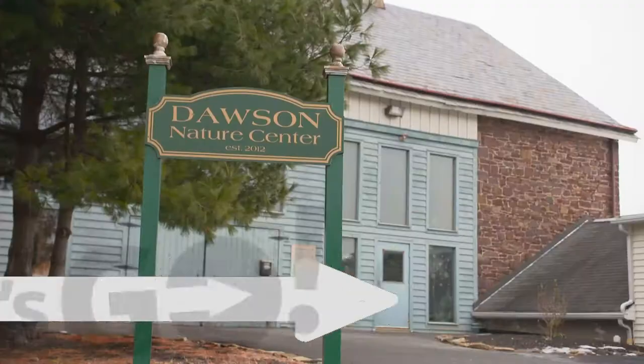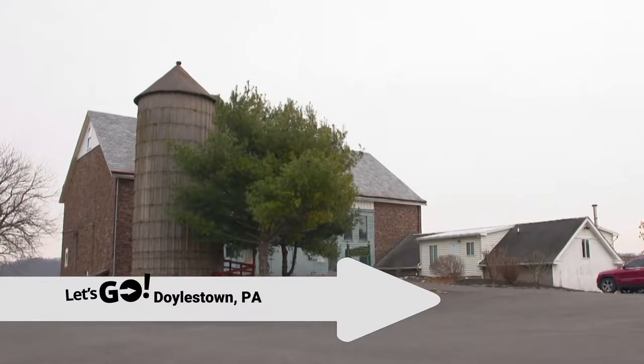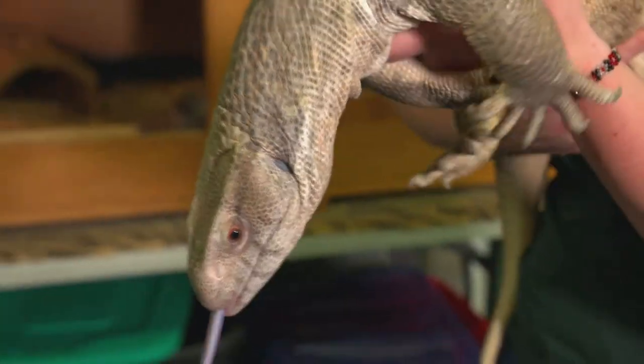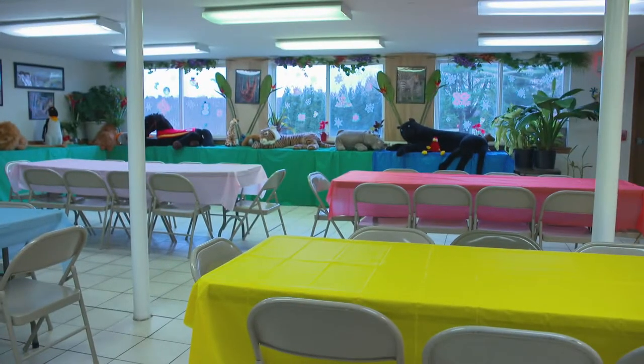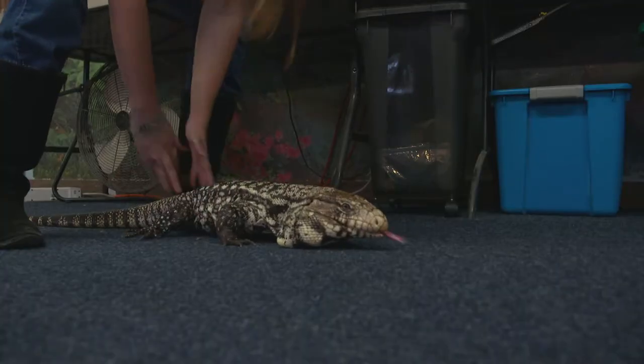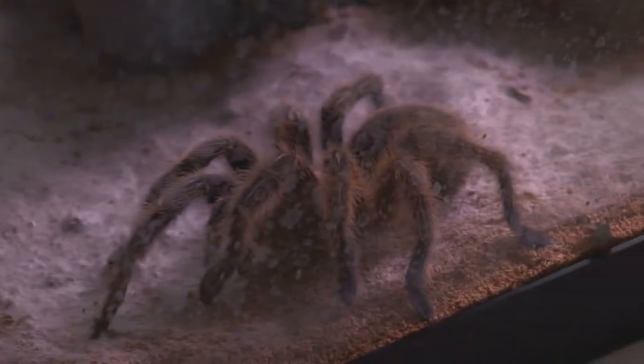First up, the Barn Nature Center in Doylestown. The Barn Nature Center is a part of the community. It started as an animal therapy program and then it kind of became more of a community center. All of our animals are rescued or rehomed animals. We have over 80 different kinds.